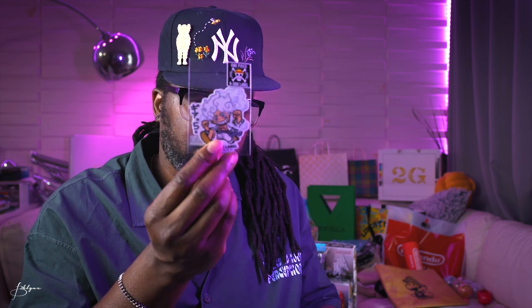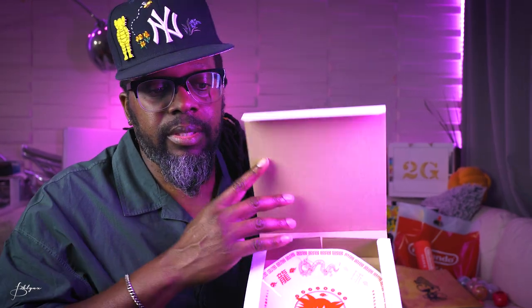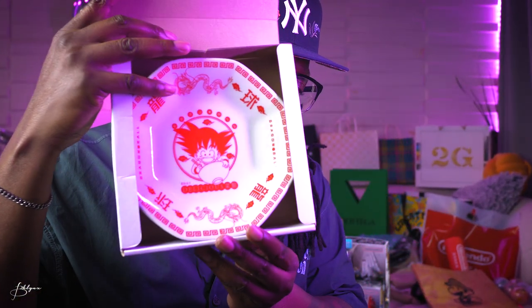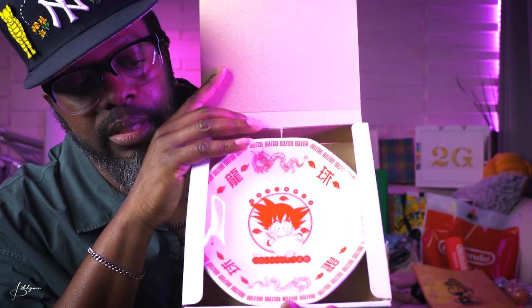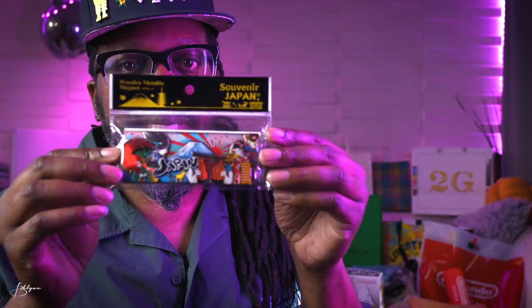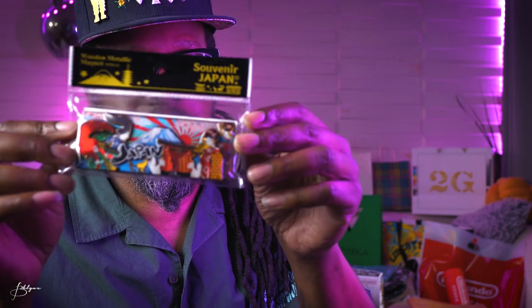Got some stickers — Luffy, Dragon Ball Z. I like the colors and shading on those. Also picked up a fridge magnet — it says Japan, it's kind of cool. And some patches — I'm gonna have to translate what they say.